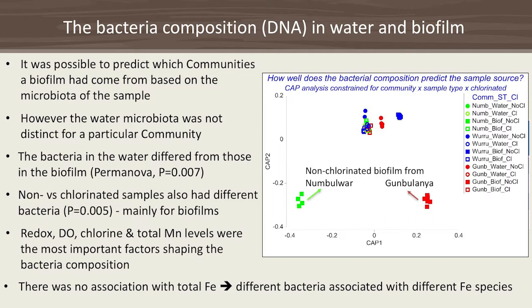The abiotic factors that mostly explained the bacterial fingerprints were — unsurprisingly — redox levels, dissolved oxygen, and chlorine, but also manganese. Notably, iron was not a major driver, probably because we only measured total iron and different bacteria are associated with different iron species.